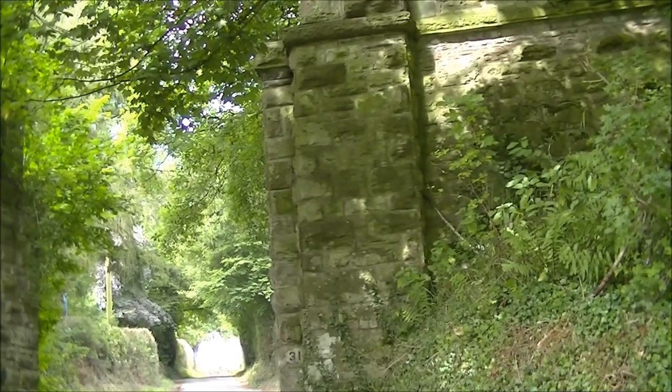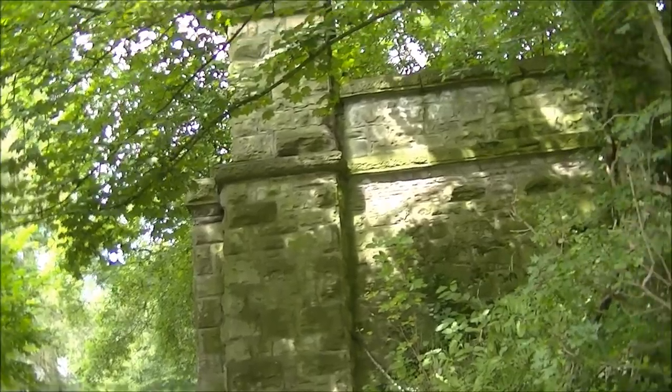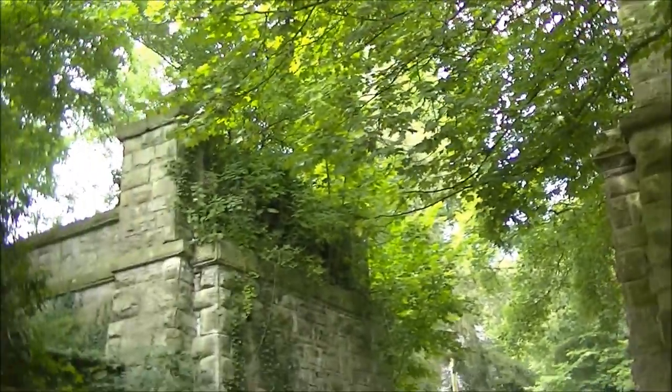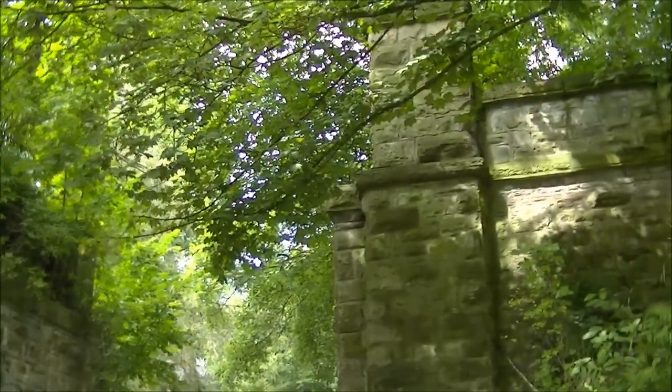I've reached the next village down the line through the Apedale towards Craven Arms — this is Eaton. You can see the Eaton viaduct here, which sadly hasn't survived the test of time.